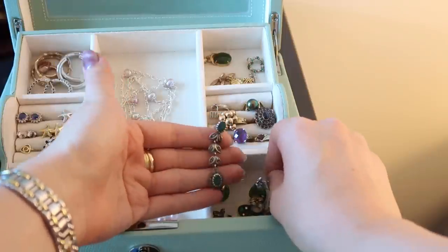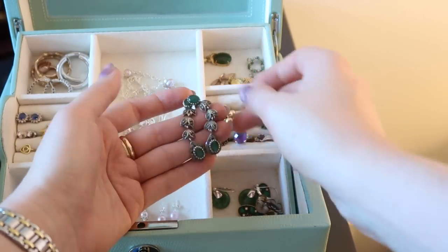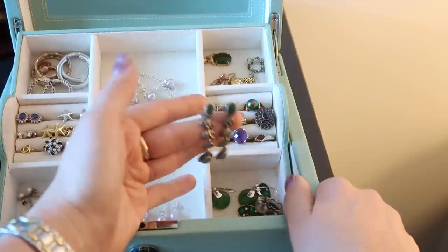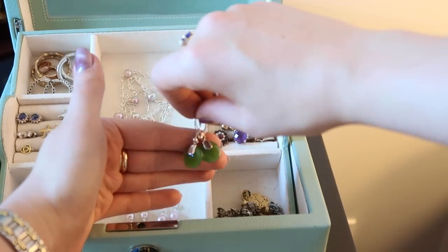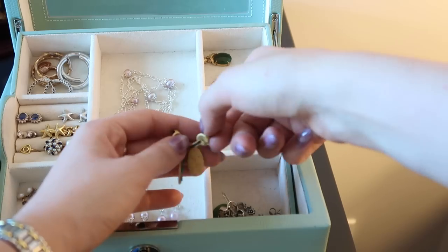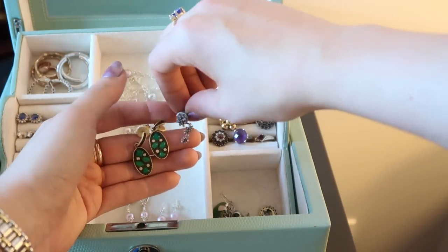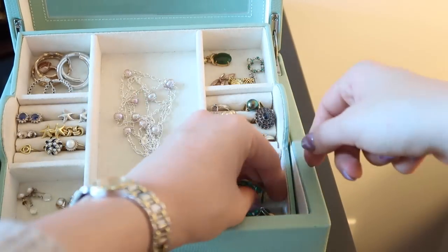A couple of pieces here are as close as I would get to costume jewelry — they're plated and from Nordstrom. Silver plate star earrings, very pretty, though I wouldn't say I wear these a ton.